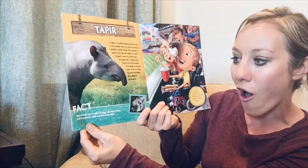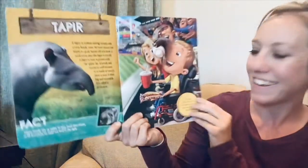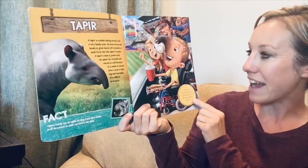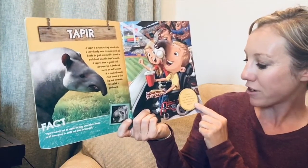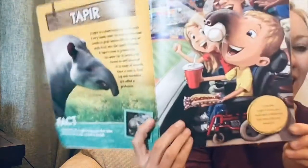Fact: tapirs mainly eat at night, so they bend their noses in all directions to sniff out food in the dark. If you had a tapir snout, you could catch a home run ball even with your hands full.